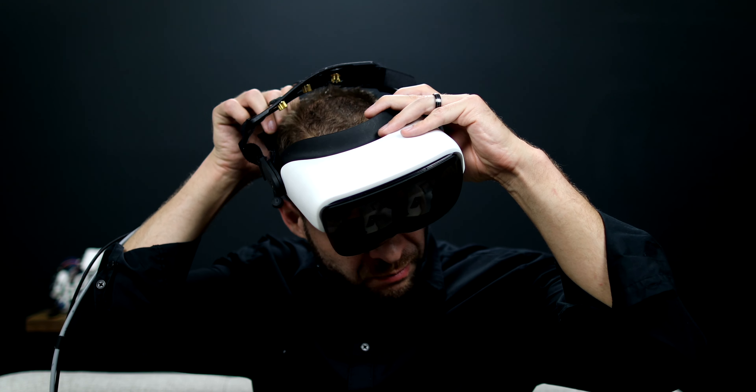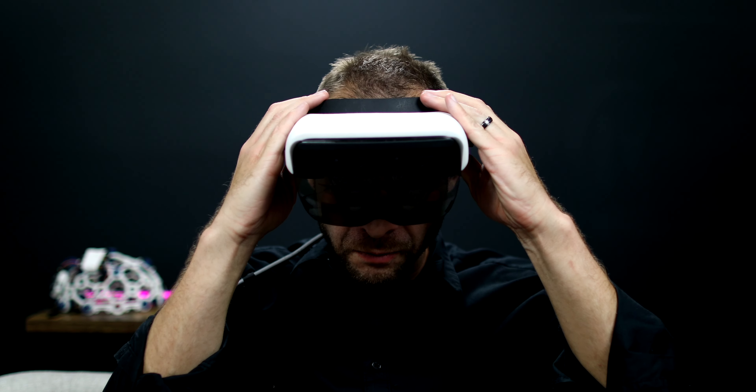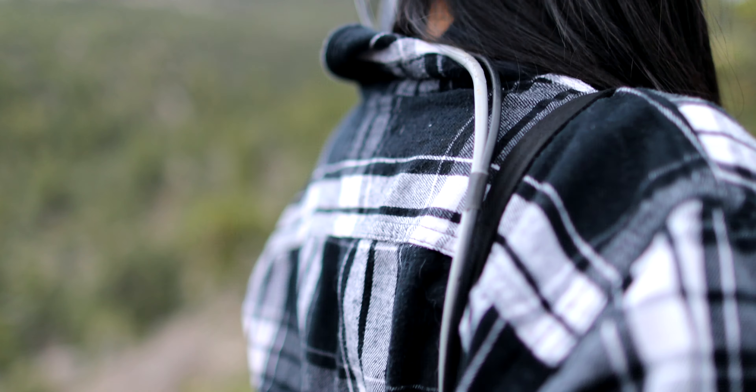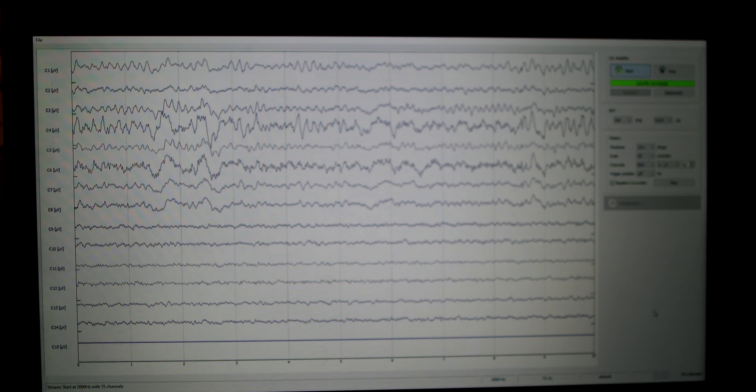Now, if you didn't have to add gel, you really could just throw it right on. Boom. Ready to go. Where this device really shines is the quality of the EEG data that feeds into the central brain of the unit called the nucleus. The nucleus transmits high-quality EEG data to be able to calculate ERPs and other EEG signals.